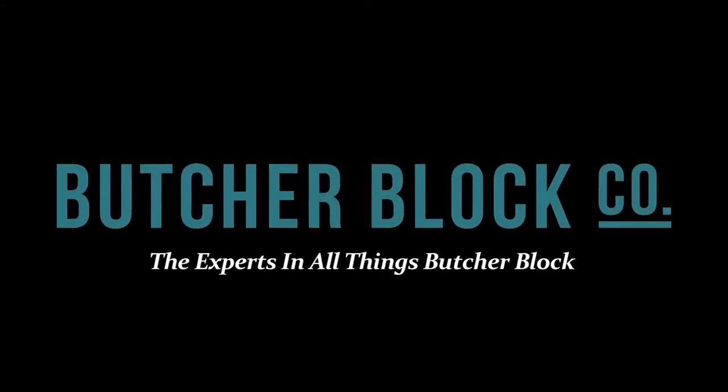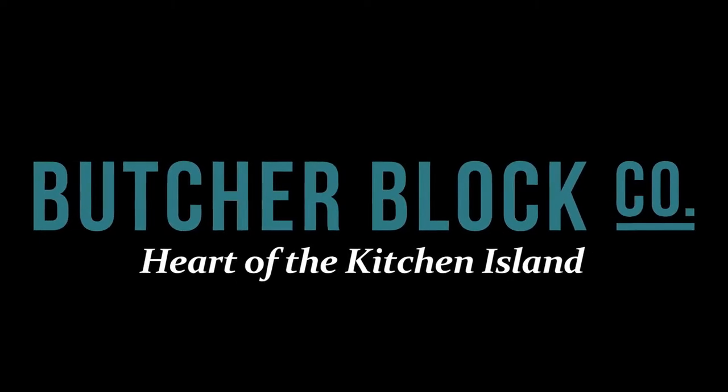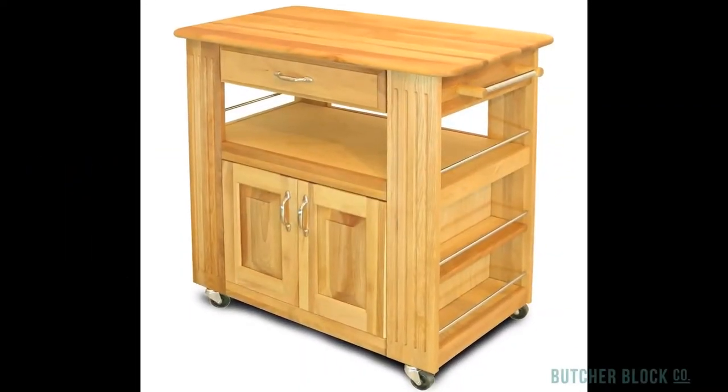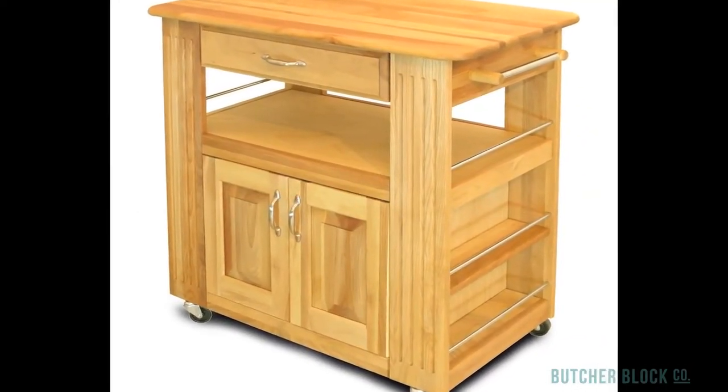ButcherBlock Co., the experts in all things butcher block, reviews Catskill's Heart of the Kitchen Island. It's as handsome as it is spacious and versatile. The crown of the Heart of the Kitchen is a hardwood butcher block top that's 34 inches wide and 18 inches deep.